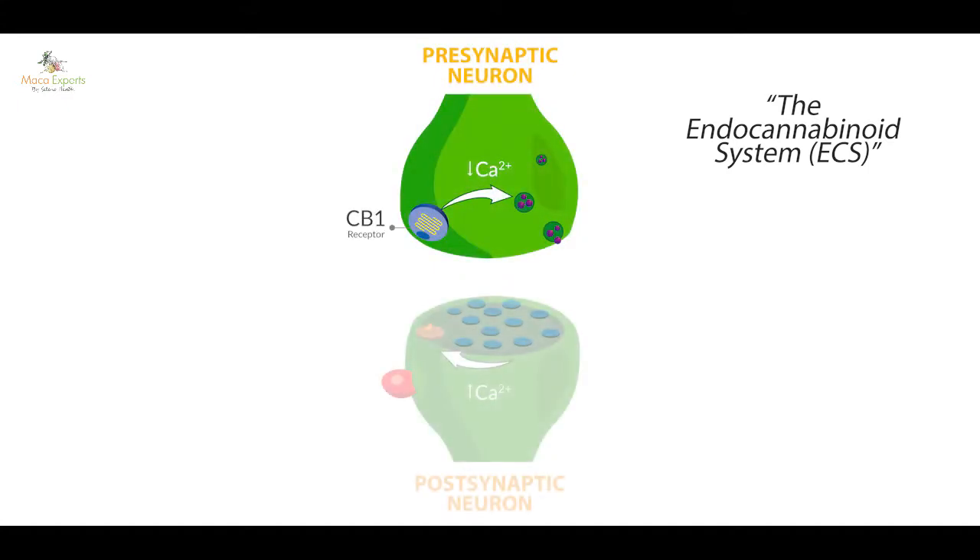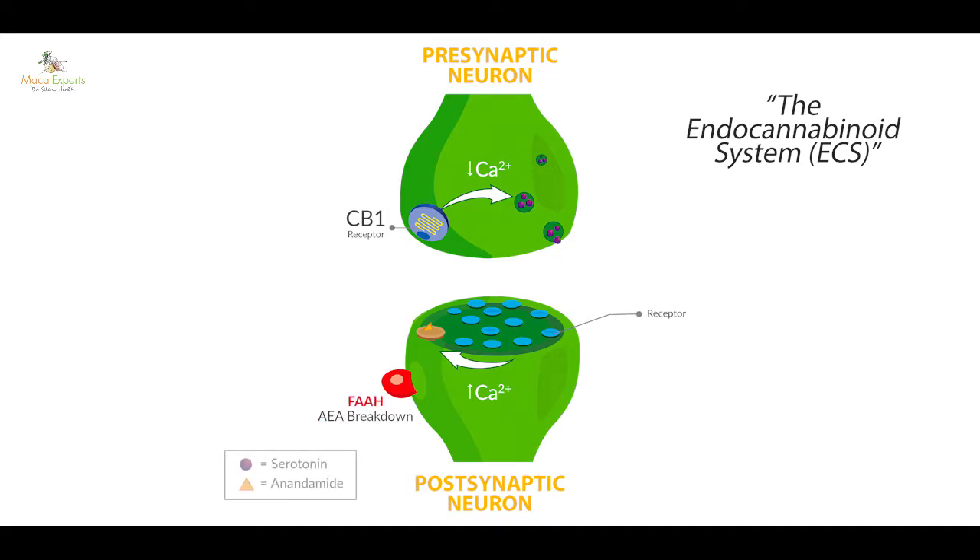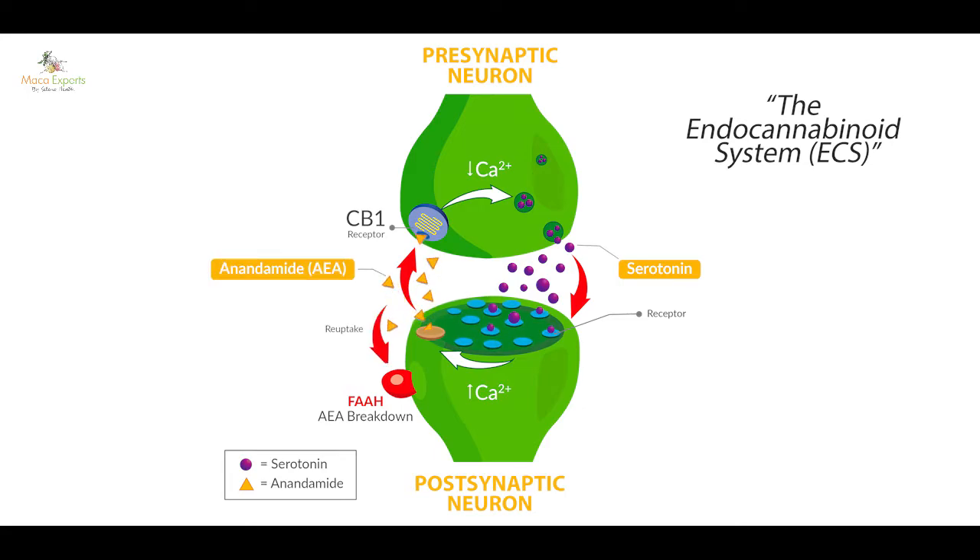On one side of the neuron we have serotonin flowing across the synapse. As it hits that neuron, a feedback molecule is produced. The main feedback molecule in our brain is anandamide, a natural endocannabinoid. Anandamide comes back and binds the cannabinoid receptor, telling the original neuron how that message is being received by the body. This is the adaptogenic part of the brain's system.